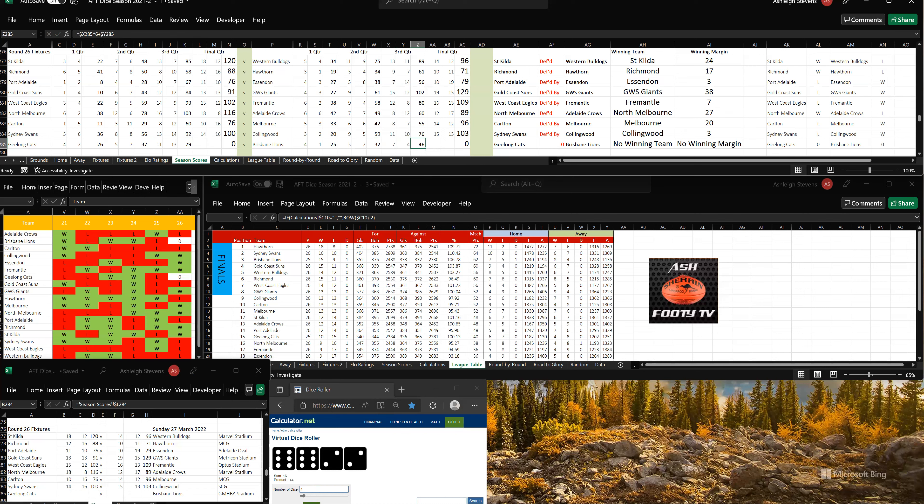Let's go to the last quarter. Geelong have won this game. They've kicked 5 goals, 3, so that's 16 goals, 16-112. To Brisbane, 5 goals, 2, so that's 12 goals, 6-78. Geelong have won by 34 points.